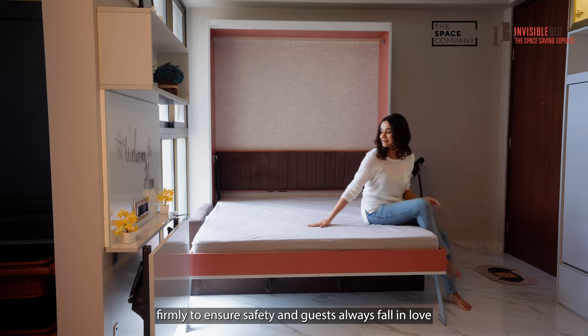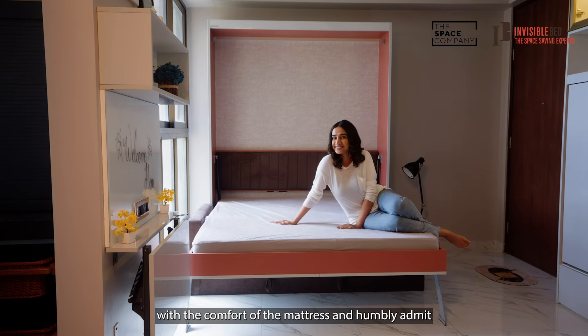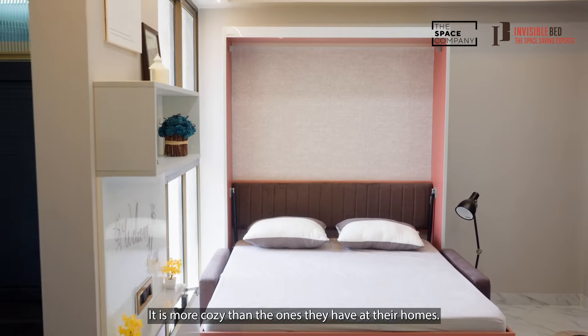Our guests always fall in love with the comfort of the mattress and humbly admit it is more cozy than the ones they have at their homes.